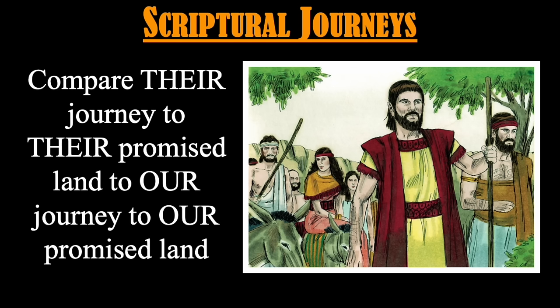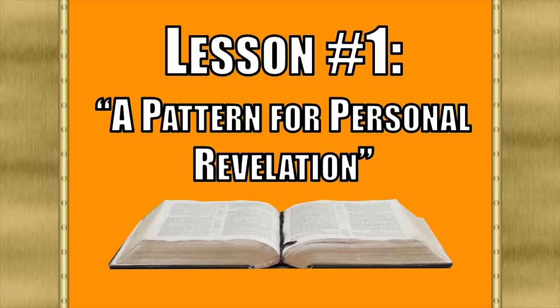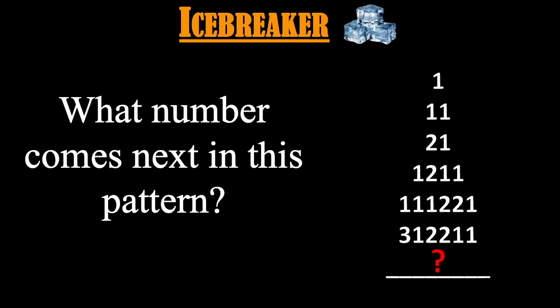Lesson number one: A Pattern for Personal Revelation. The backpack activity could serve as your icebreaker for any of these three lessons. I'll also provide one additional icebreaker for each individual lesson. Our first lesson comes from 1 Nephi chapters 1 and 2. To introduce it, you could give your students this pattern recognition challenge: can you identify what comes next in this sequence of numbers? What's the pattern? You might even want to hit pause and see if you can figure it out.